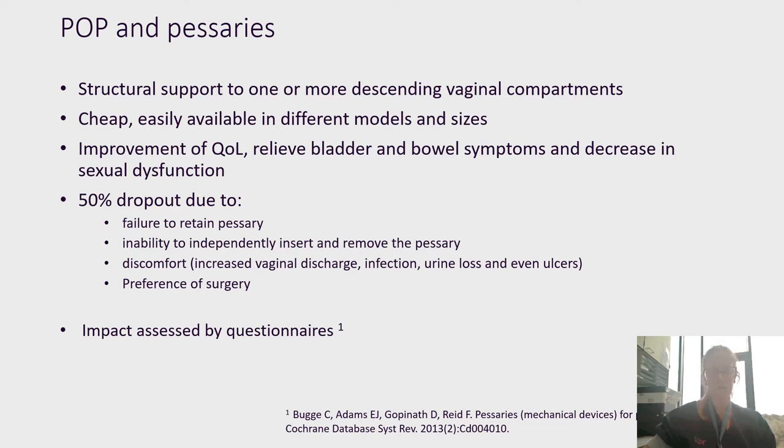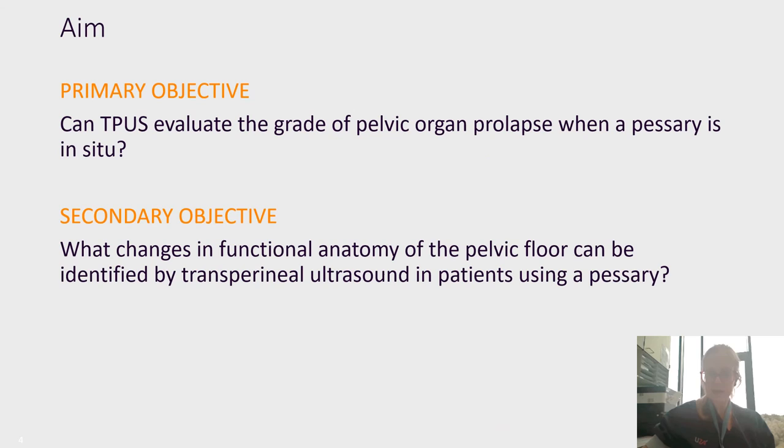We know that we can evaluate pelvic organ prolapse with a POP-Q and transperineal ultrasound. However, the impact of pessaries is only studied by using questionnaires. With our team, we want to change that and we would like to see if we can use transperineal ultrasound to evaluate pelvic organ prolapse when a pessary is in place, and if possible, what changes in functional anatomy of the pelvic floor can be identified.